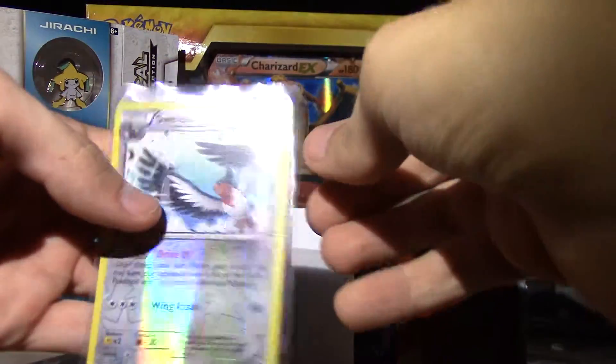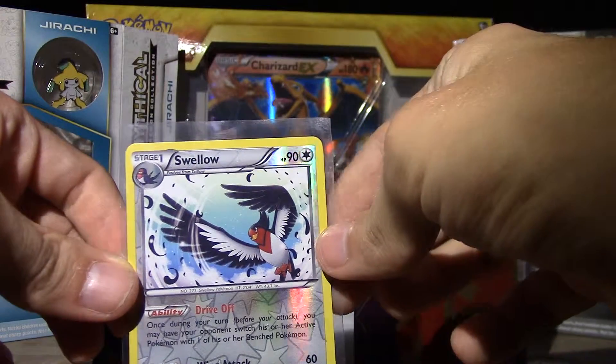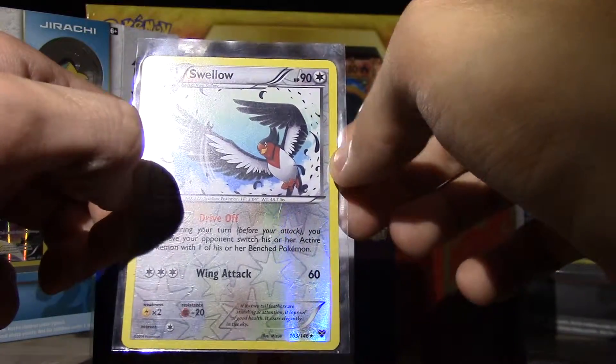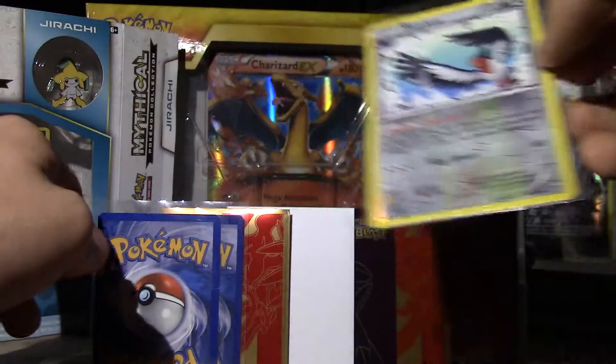Starting off we got this Pokémon right here and it's Wello, so this is in my eighth place because when I first started Pokémon this was the first reverse holo rare I got, and it was from that box right behind there in the USA, so that's really nice.